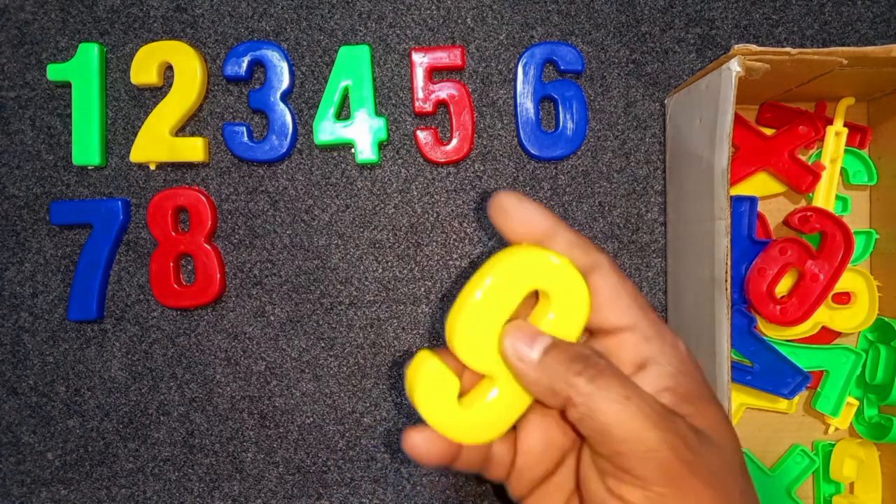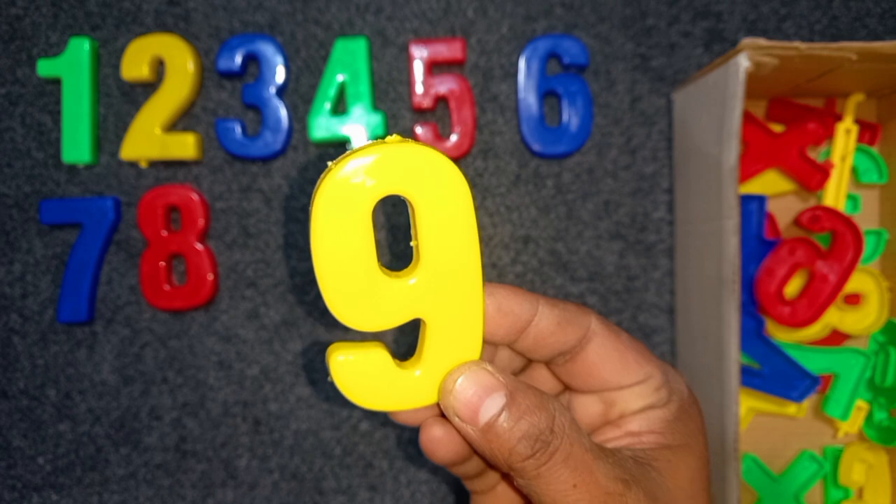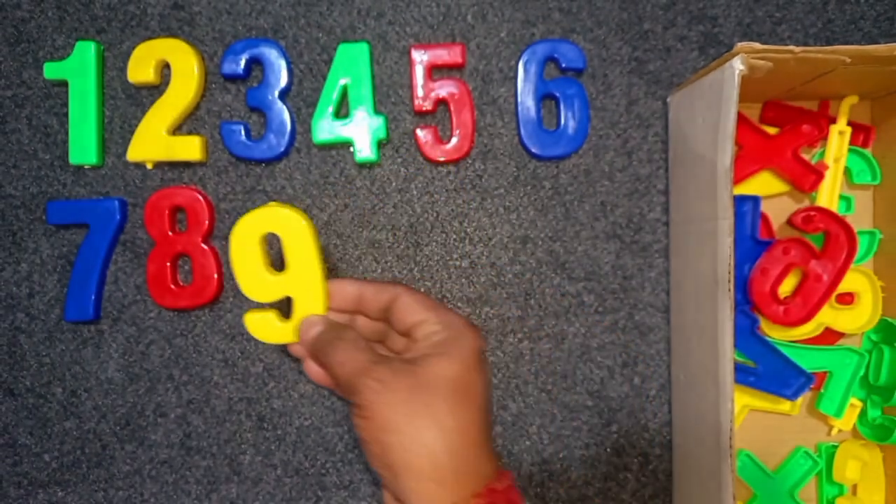Yellow color, 8. Yellow color, 9. Yellow color, 9. Wow!